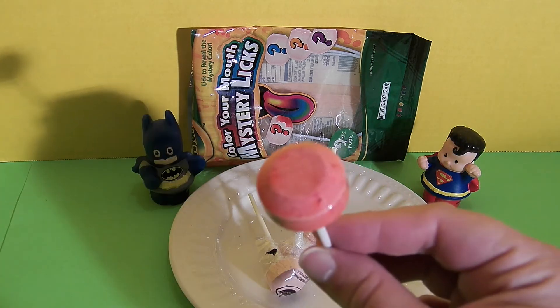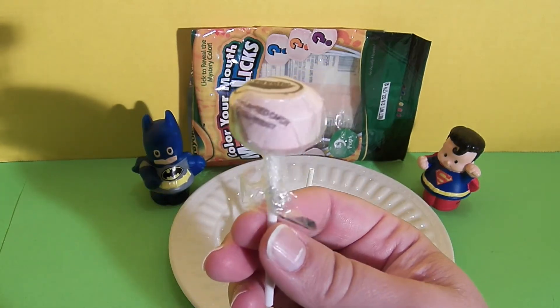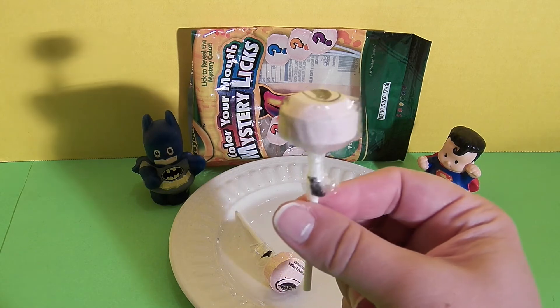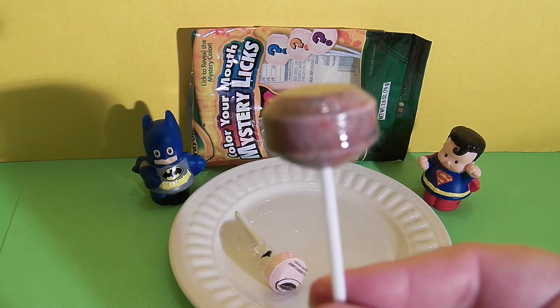Is this purple? No, this is the yummy, yummy cherry flavor. Maybe this one's the purple. Nope, another orange. Maybe this is the purple. Finally, we found a delicious, yummy purple — it is yummy grape flavor.